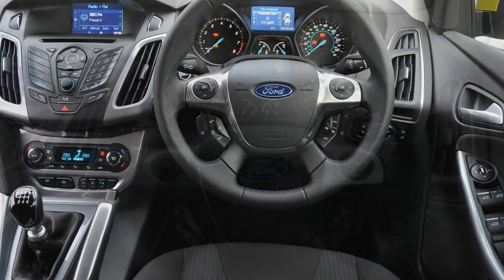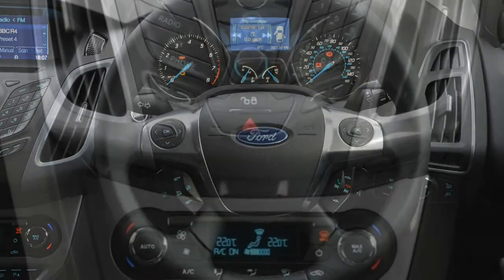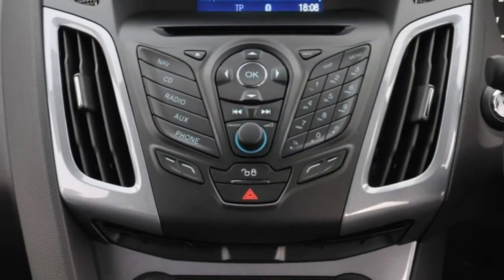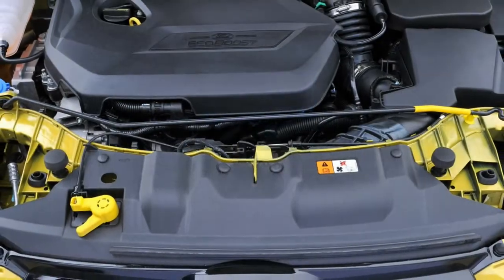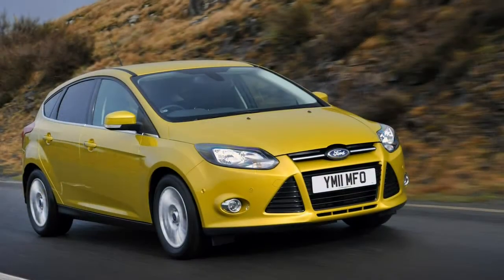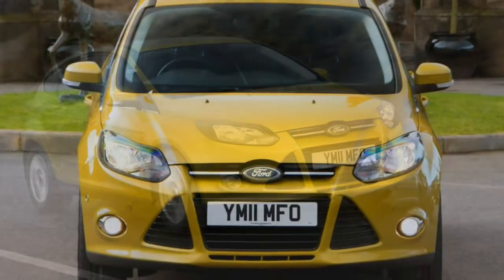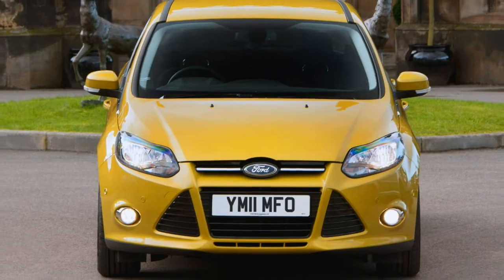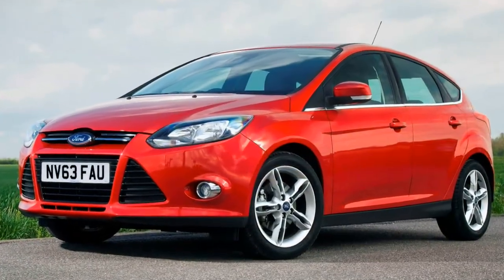Steering feel has been dulled overall, though handling still impresses — ST and RS are especially agile. The previous generation Focus was adept at cornering so we expected this iteration to be an improvement, but although it is competent, it's not quite so sharp. It appears Ford, in a bid to appeal to an even broader market, has made this car a little softer. On tight corners you get a little more body lean, a little less grip and steering that just isn't as quick or accurate as that on its predecessor.